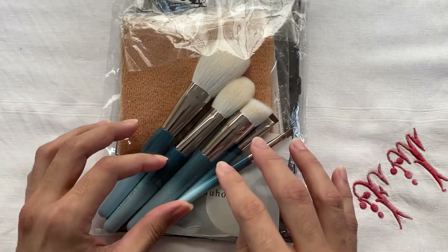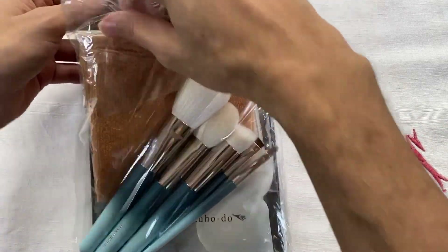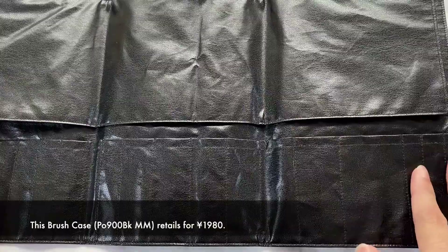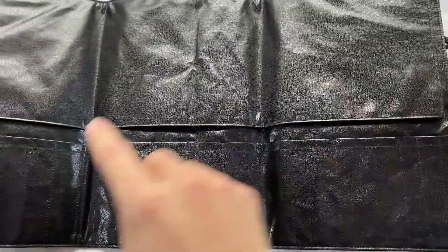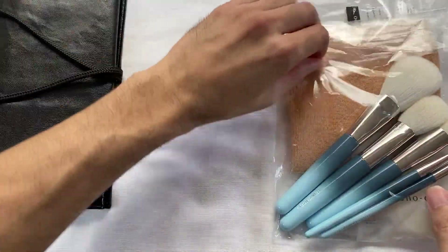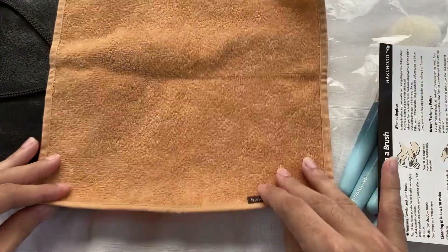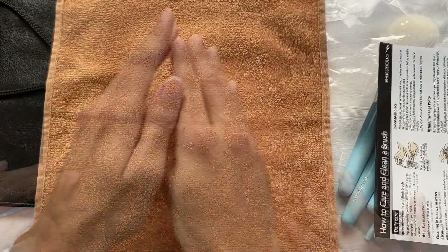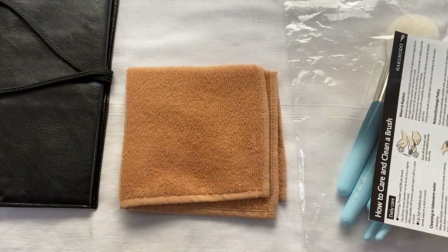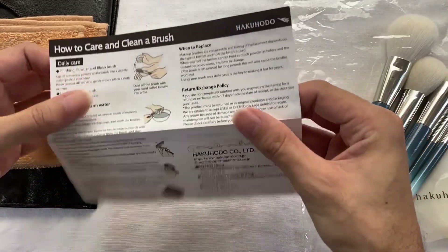So this is the Hakuhodo Reiwa Celebration Sky Blue Brush Set. This set comes with a polyurethane brush bag that has 18 slots for different brushes, though you can only use 17 because one slot is in the crease when you fold it. Aside from the brush bag, it comes with a brush cleaning cloth. I've been wondering about these cleaning cloths for a long time because I only see them when I buy makeup brushes in Japan. It's actually very soft to the touch, and I like the tan color because it's easier to maintain than a white cloth.